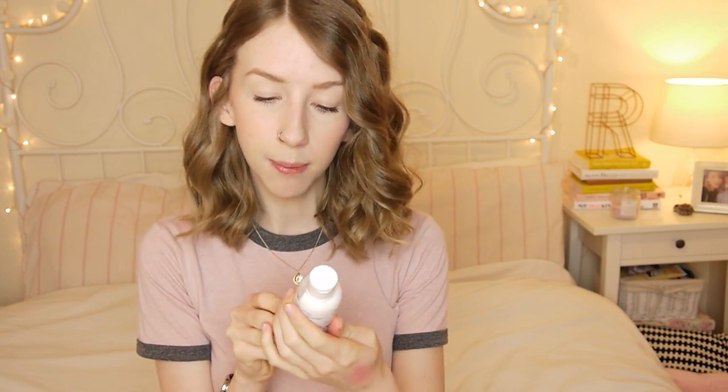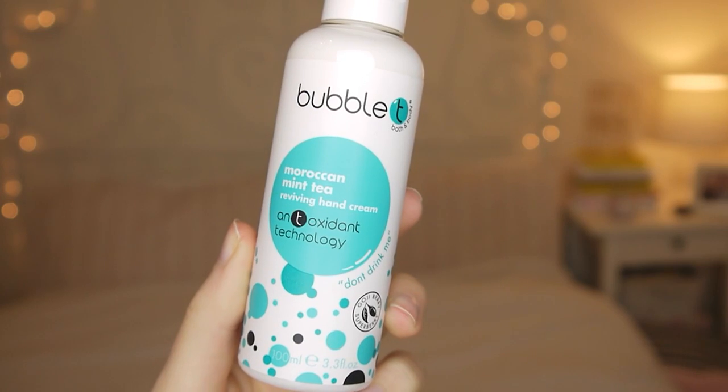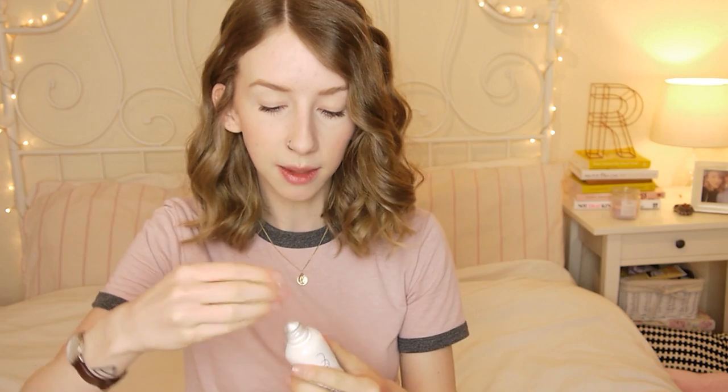Next is by Bubble Tea Bath and Body, and this is Moroccan Mint Tea Reviving Hand Cream. I love anything minty. You know sometimes in the summer when you want to put hand cream on but you're too hot and bothered and you don't want cream on your hands — I reckon this would be quite nice in the summer because it's quite light, but also really refreshing and tingly.